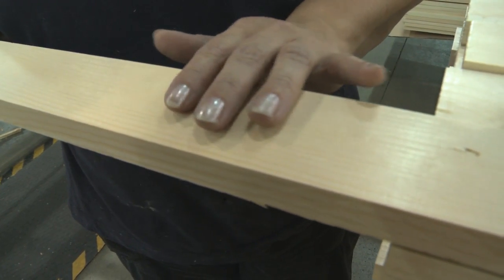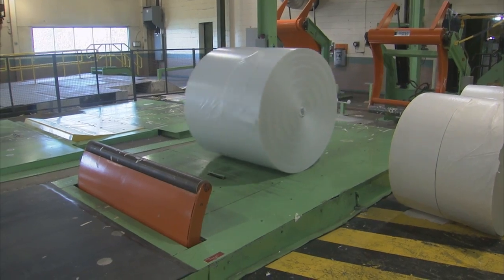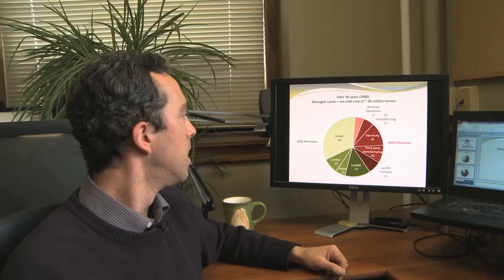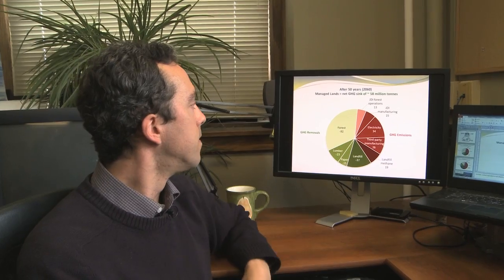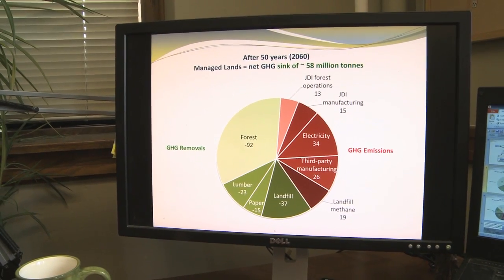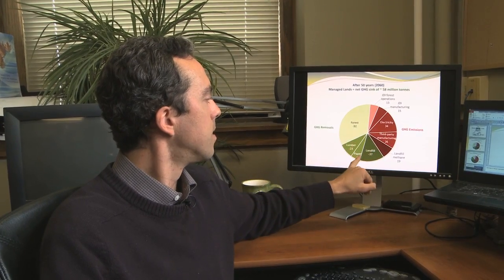The model also looked at carbon stored in forest products, but also carbon emissions from forest operations and manufacturing, including third-party manufacturing and methane emissions from landfills. Overall, if you add these pools together, after 50 years you arrive at 58 million tons of carbon sequestered or stored as a net balance. Even considering methane emissions at the landfill as a result of producing those products, the overall land base after 50 years is a net greenhouse gas sink of about 58 million tons.